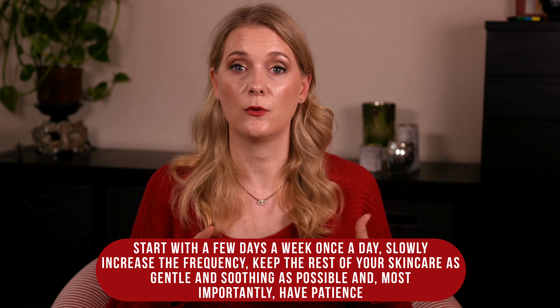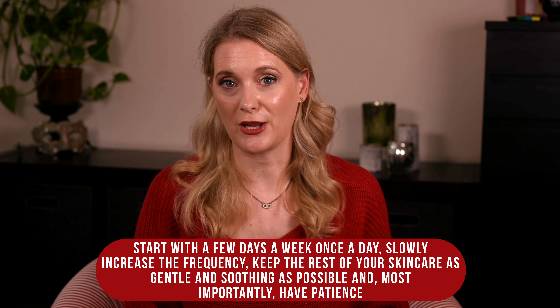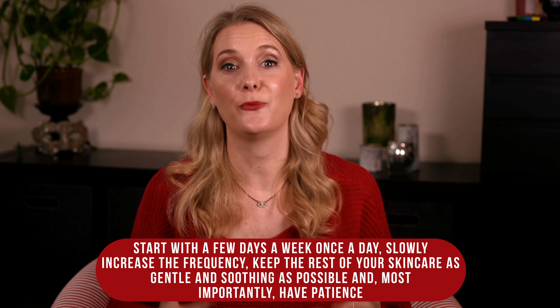For some this will work with minimal irritation they can push through. Irritation usually subsides after around 6 weeks when your skin gets accustomed to the ingredient. But if it feels like more than you can take, use the tips I outlined in my video on introducing Tretinoin with minimal irritation — start with a few days a week, once a day, slowly increase frequency, keep the rest of your skincare as gentle and soothing as possible, and most importantly, have patience.